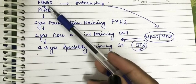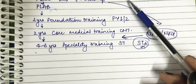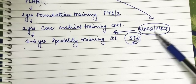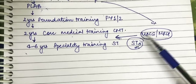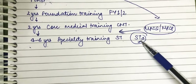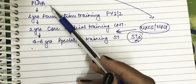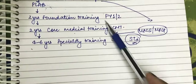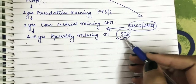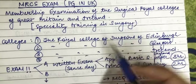The alternative pathway is MRCS or MRCP. Once you finish your MBBS, complete your internship, and have a few years of clinical experience, you can write MRCS if you wish to work in surgery, or MRCP if you wish to work in medicine. Once you clear MRCS or MRCP, you directly enter at ST3 level. If you don't understand terms like FY1, CMT, or ST3, please watch my PLAB video where I explain the whole process.